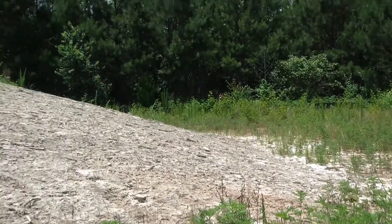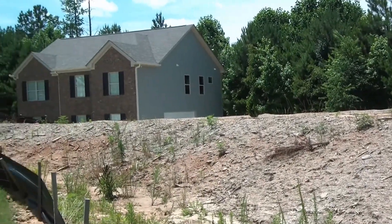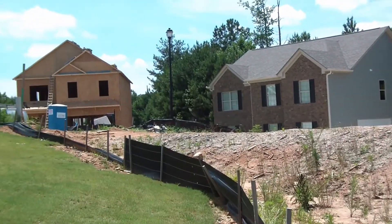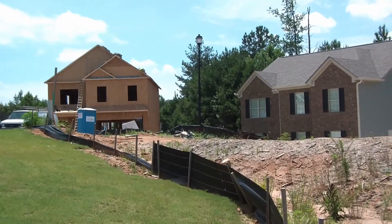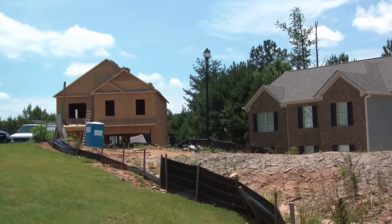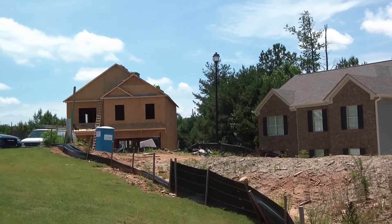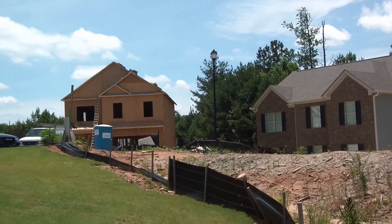Here we are at the back of the property, following this silt fence up to the street area. We will update you on a regular basis and let you know how things are progressing at this new home site. Again, we're at Bay Creek in Loganville.